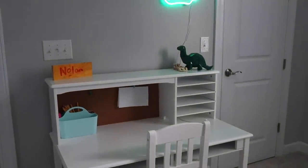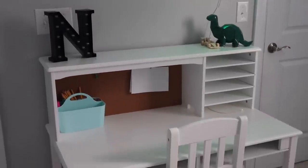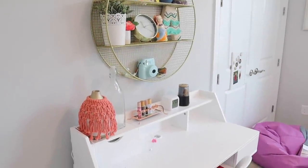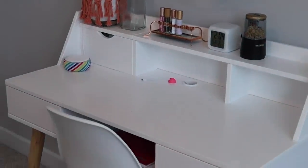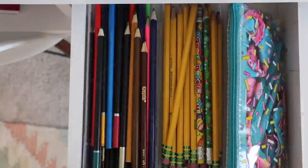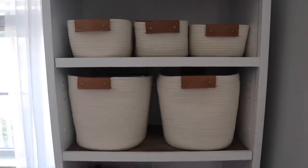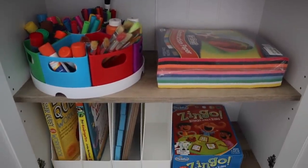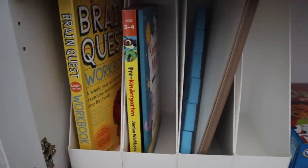That's going to be it for this homeschooling and virtual learning setup and organization video. I really hope this gave you guys some ideas and helpful tips on making an easier transition for your kids, and ideas on organization and products. Let me know in the comments, and if you have any tips or products or games that have been helpful for you, definitely leave that below too. Thank you so much for watching, give this video a thumbs up, subscribe if you want to see more content like this. We love you guys and we'll see you in the next one.